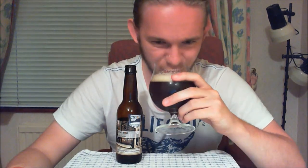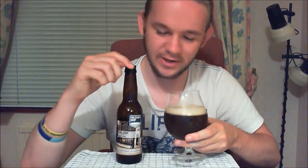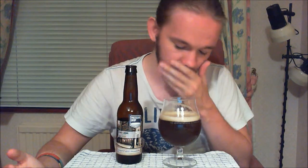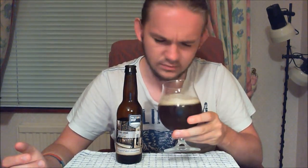It smells quite hoppy and fruity, but there's a nice underlying roasted caramel character to it. You can tell it's actually quite a hoppy brown ale going by the smell. Very nice smelling — worth taking a little bit of time with this to enjoy the aroma. Very hoppy with that nice underlying sort of coffee and chocolate aroma, and very nice roasted elements to this one.